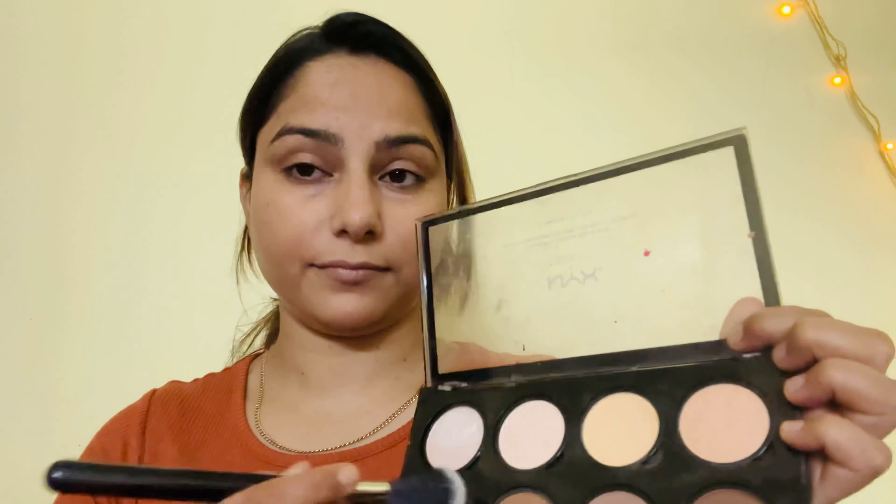For contour, I use a contour palette. I rub the brush in my hand first to remove the excess product before applying.